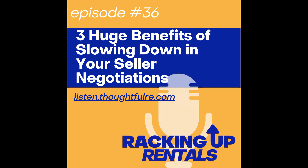Now let's go rack up a rental portfolio. Thanks for joining me for another episode of Racking Up Rentals. Remember that there will be show notes for today's episode at www.thoughtfulre.com/E36. Please take a quick second and do us a huge favor by hitting the subscribe button in your podcast app, because that really helps other fellow thoughtful real estate entrepreneurs who are out there searching for their people like us to find us and join us.